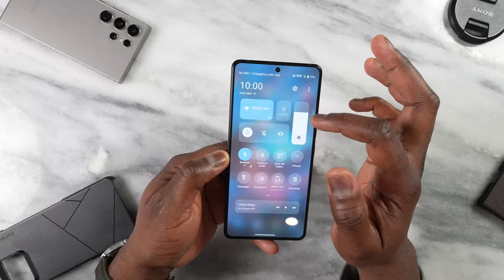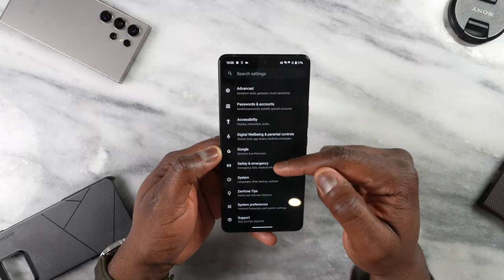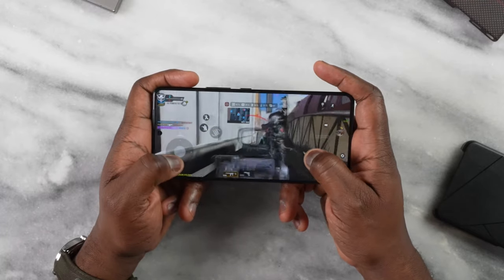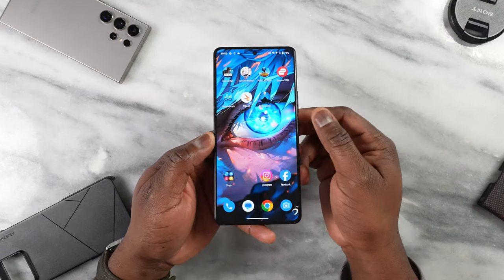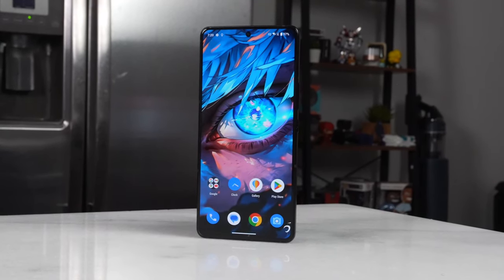I didn't have this device for a long time to test that fully, but I can say the battery life has been really good, especially while gaming. I used it from about 90% and went down to 76% for all the gaming I did in this video, so that is actually pretty cool to see.